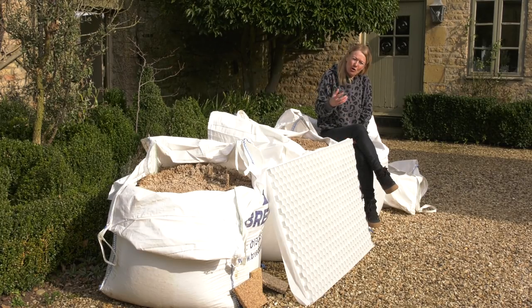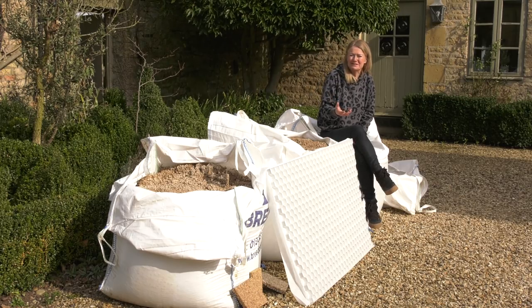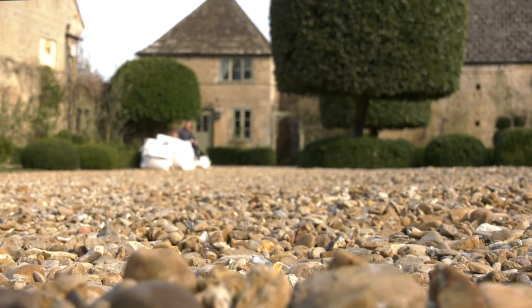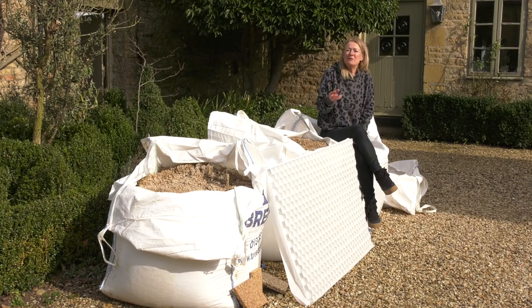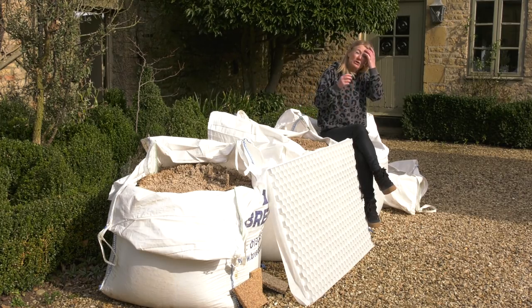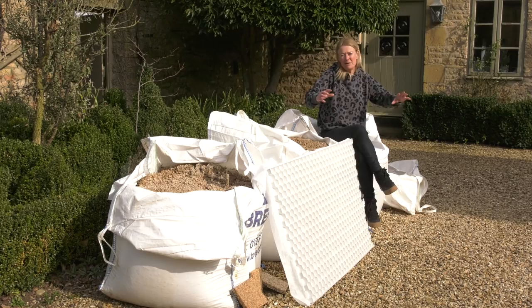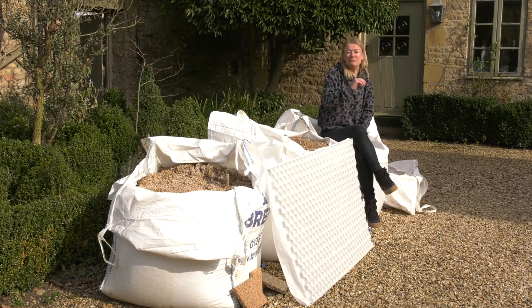Gravel is probably the most commonly used paving material in the UK and probably the world. It's a fantastic product — it looks great with a castle or a cottage — but it's very much a marmite thing. Some people love it and some people hate it, because loose gravel tends to pick up on your feet and then you tread it into the house, ruining perfect floors.